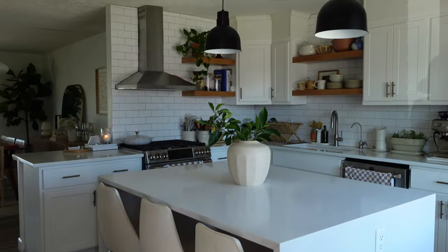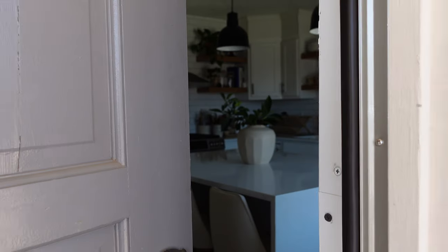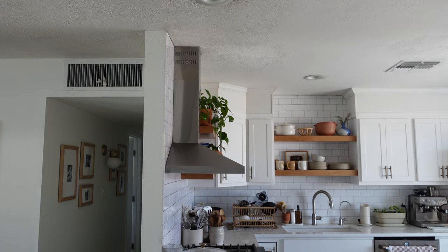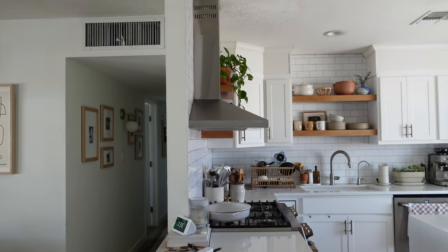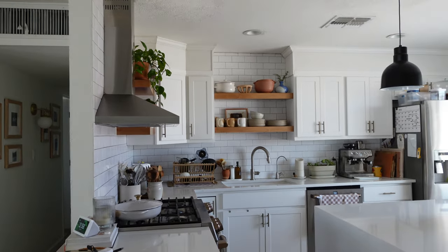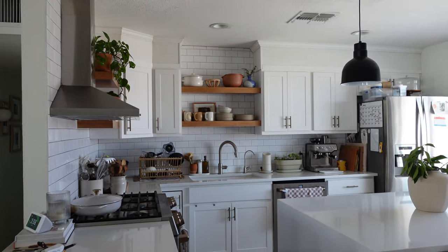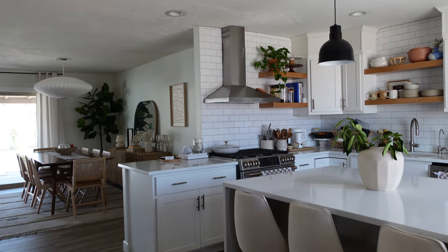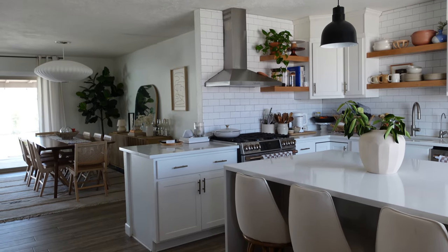A frequent question we get is where is the kitchen located — it's actually right off of the front door. Our house was previously built in the 50s and each room was enclosed, so the owners before us tore down each wall to make this open concept. With that, the gas line stayed up here in the front of the house versus moving it to the back like a modern floor plan.